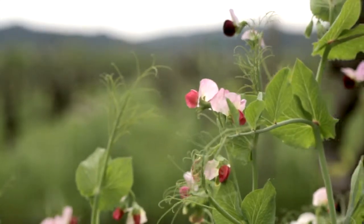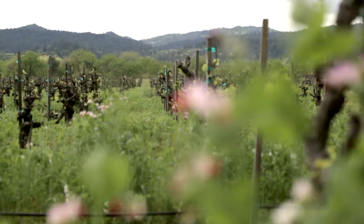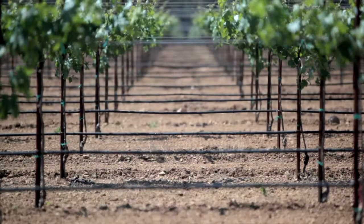If we're able to use cover crops and mow the vineyard instead of spending more money disking, that's a great thing. If you're just growing grapevines and disking all the time, then what you really have is a monoculture.